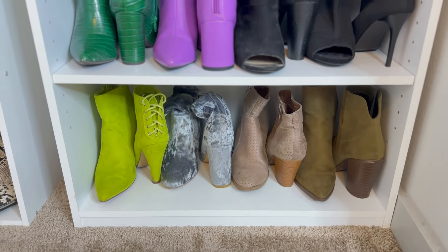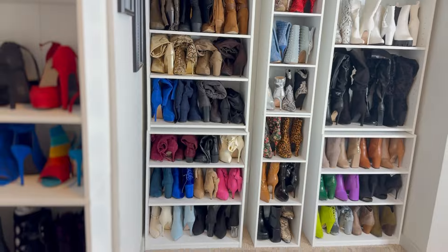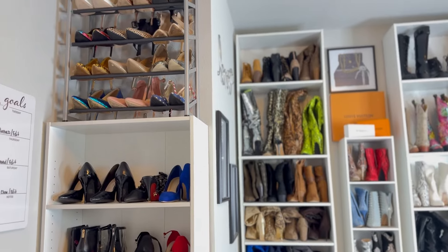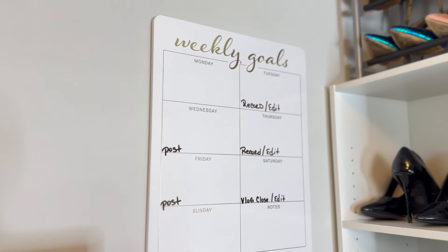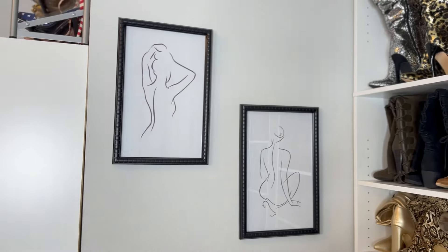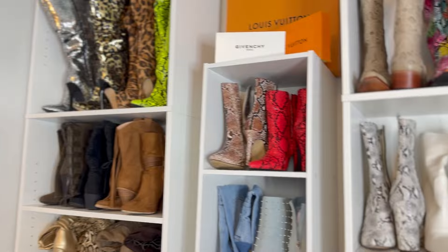Zooming back out, here is what the shoe wall looks like when you walk into this space — and I love it so much. I added a picture on the wall, my little weekly goals board where I keep track of posting and recording. On the side wall you've seen these two pictures from my reels — they're from Ross — and I added a little love sign. Yes, I am absolutely loving this space.